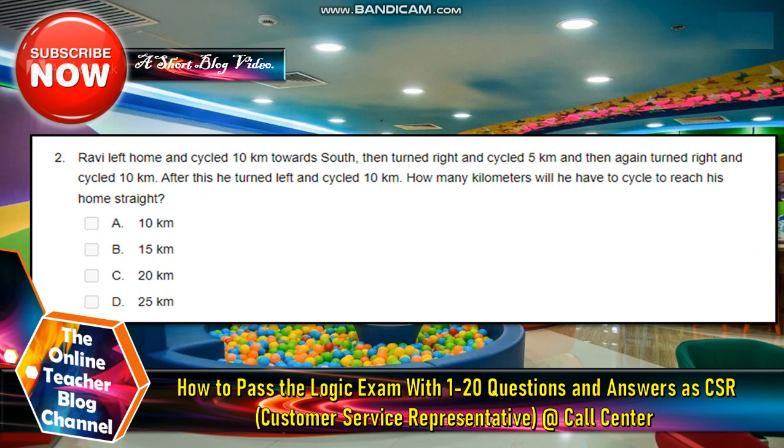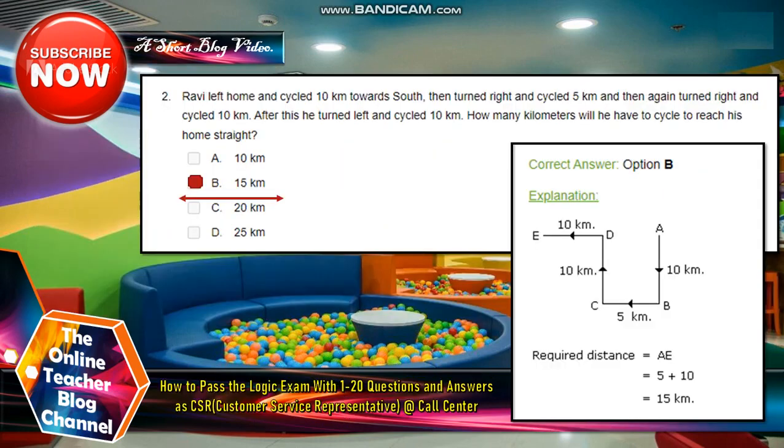Number two: Ravi left home and cycled 10 kilometers to the north. After this, he turned left and cycled 10 kilometers. How many kilometers will he have to cycle to reach his home straight? The answer is letter B, 15 kilometers.